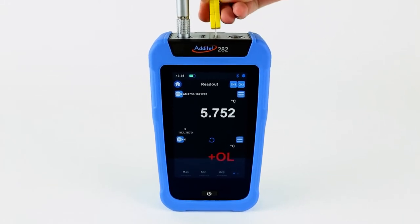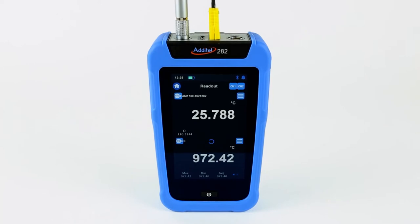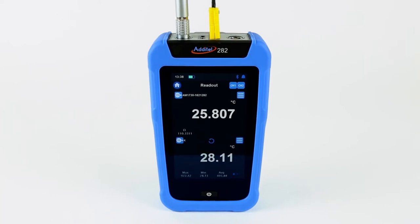The all-new ADT282 Handheld Thermometer has been designed with dual inputs to help support various types of probes without the use of clumsy adapters.